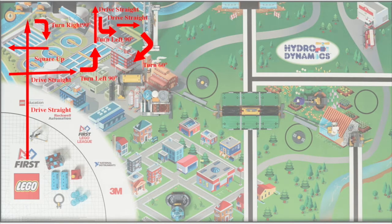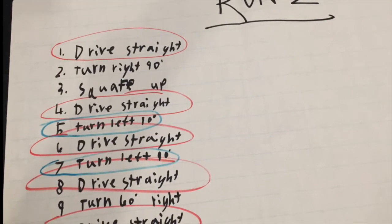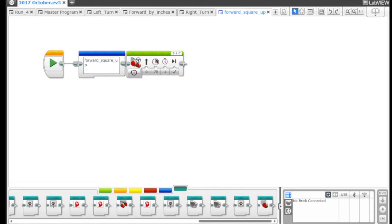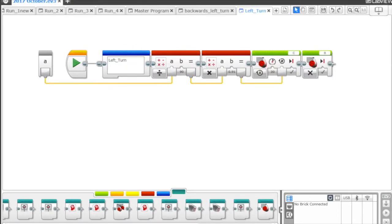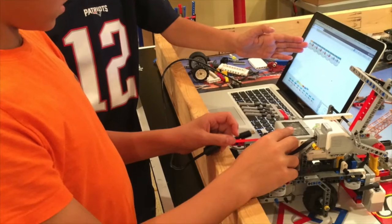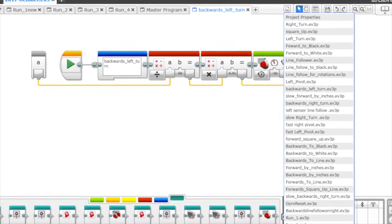After all the runs are broken down, ask the kids to circle commonly used movements like drive straight, right turn 90 degrees, follow black line, etc. These commonly used movements are the subroutines called my blocks that should be written and used by each programming team. Assign kids to each my block. They will write and test them on the robot and then put them into the program library for the rest of the team to use for run programming.